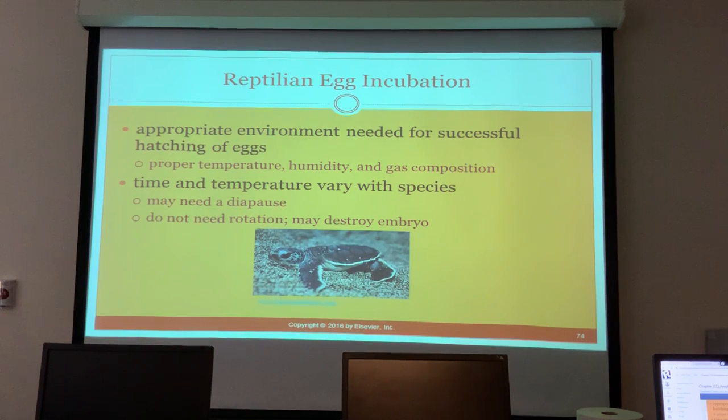For egg incubation, reptile eggs need the appropriate environment for successfully hatching - proper temperature, humidity, and gas composition. Time and temperature vary with species, and they may need a diapause. Eggs do not need rotation; rotation can actually destroy the embryo.